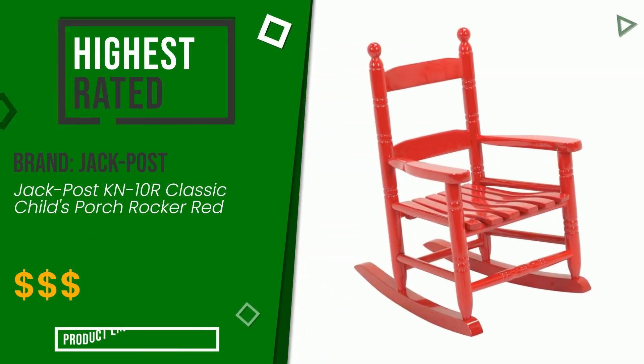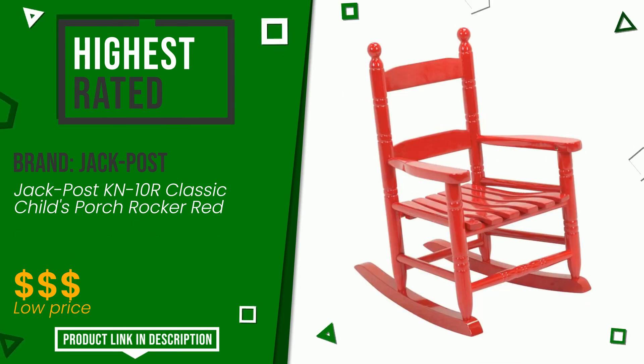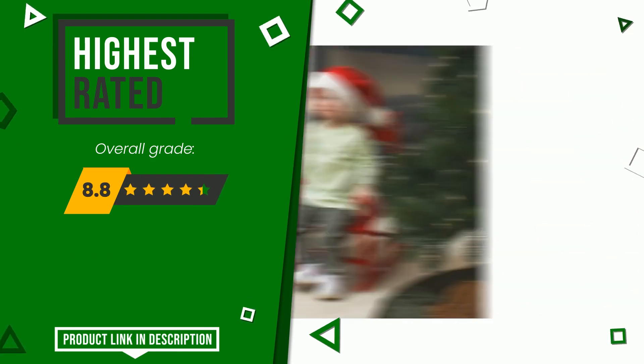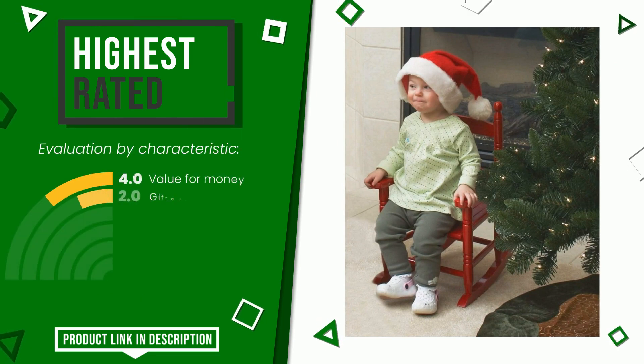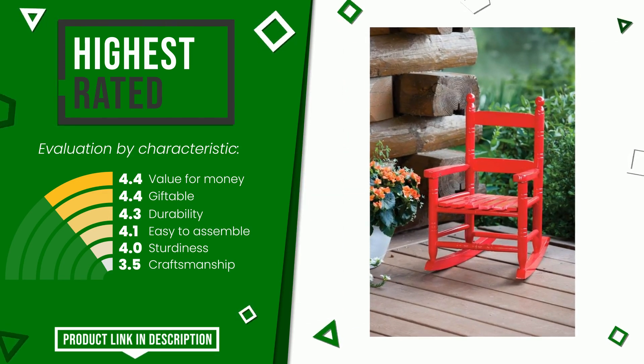The final grade assigned by our editorial staff to this Jack Post product is 8.8 out of 10. It is currently the highest rated with 2,685 ratings for this category. Its distinguishing features are value for money, giftable, durability, easy to assemble, sturdiness, and craftsmanship. You can purchase this product or find out more information by clicking on the link at the bottom of the video description.